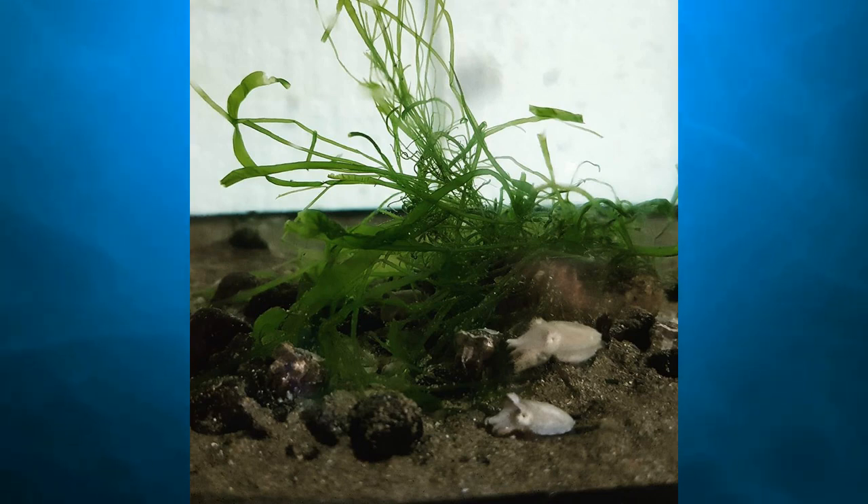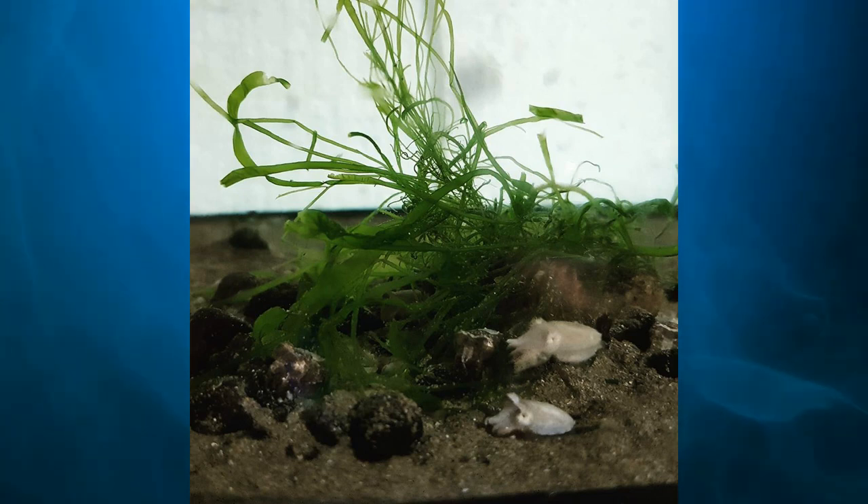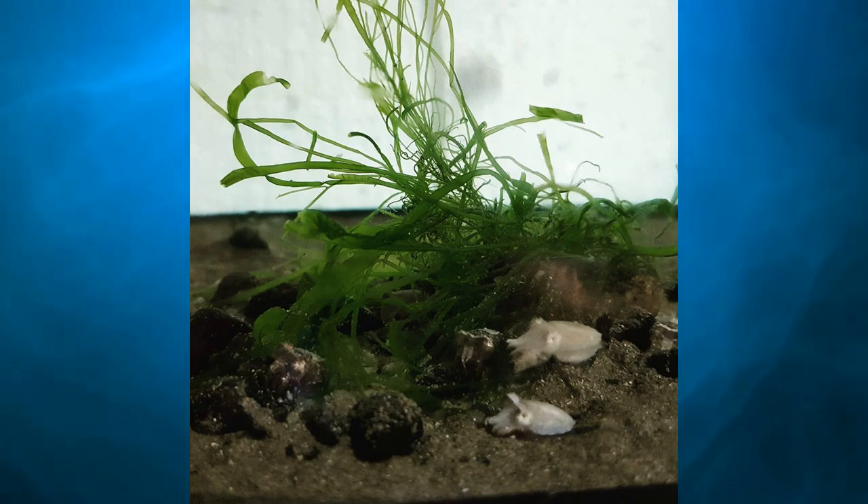The most well-known cuttlefish species is the common cuttlefish, otherwise known as the European cuttlefish, as it's found in the Mediterranean and North and Baltic Seas, although it has been suggested that subspecies populations have been known to occur in South Africa.